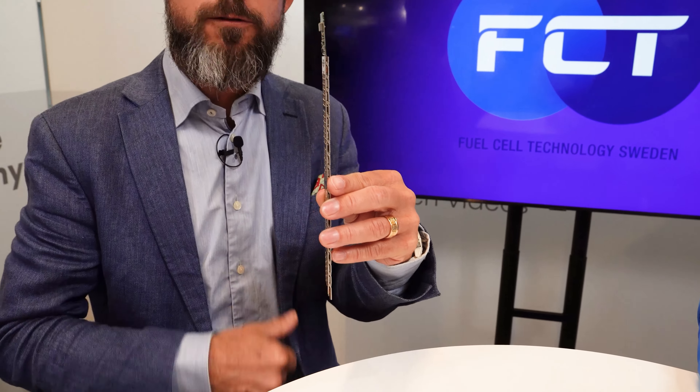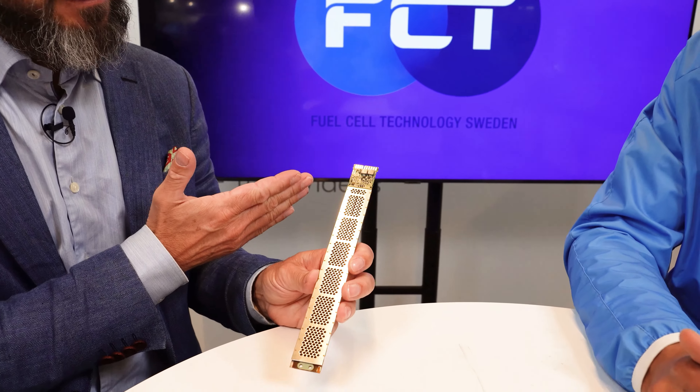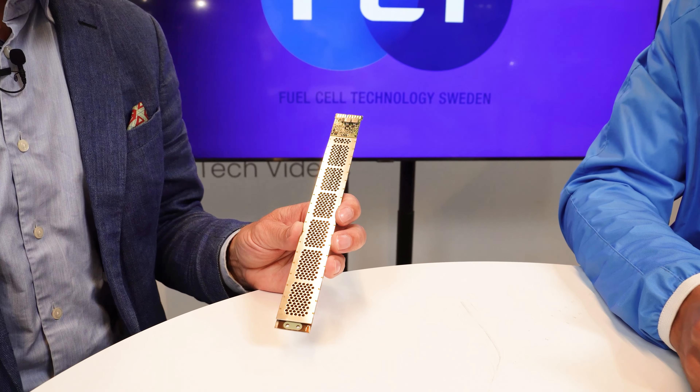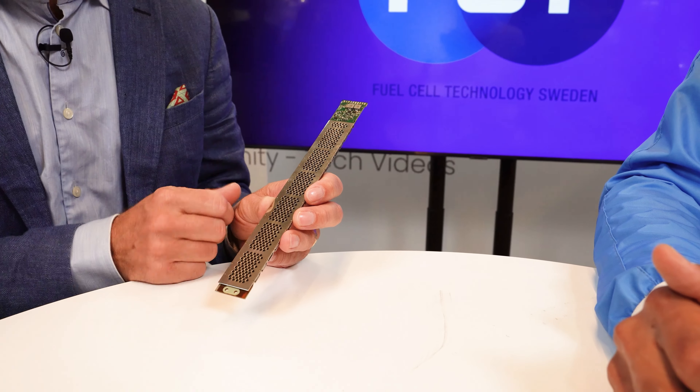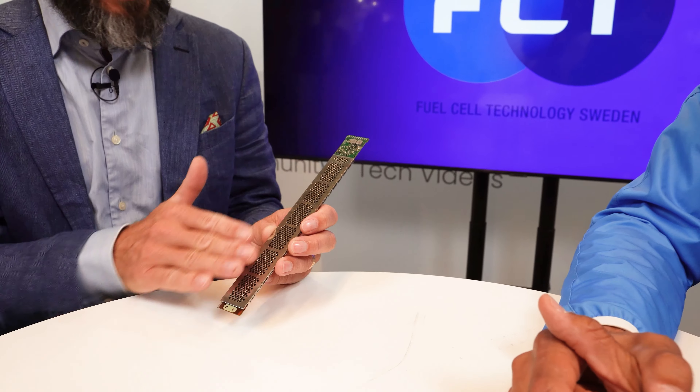We are a company producing micro fuel cells and as you can see this is a very small fuel cell. It's thin and laminar, so it's very flat. It's called 'laminar' in our product range. It has a combination where the fuel cell is basically not stacked as you see in many fuel cells — it's planar.